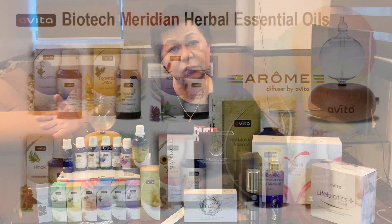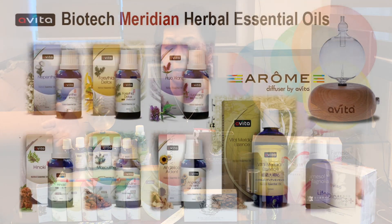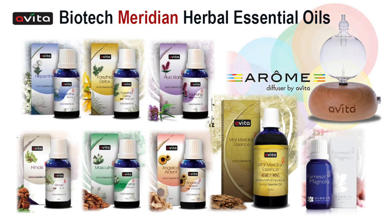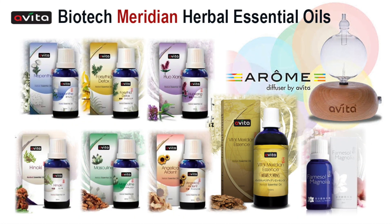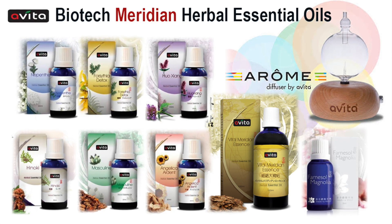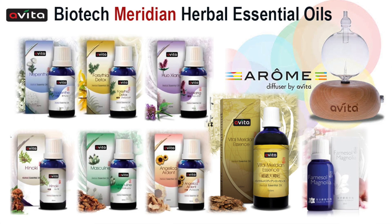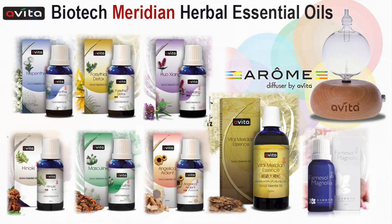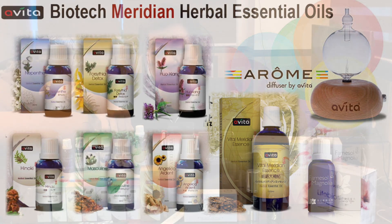I want to talk to you about the oils. These oils are actually what I fell in love with. Avita carries eight oils right here as you can see: Farnasol Magnolia, Masculine, Forsythia, Angelica Ardent, Nepent, Pinocchi, and Huaxiang.